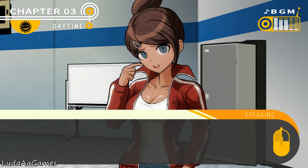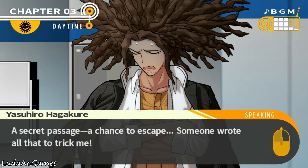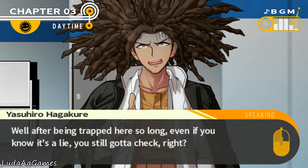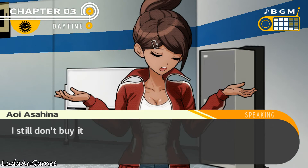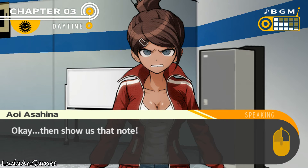Hiro insists someone set him up — someone wrote that note to trick him into the rec room. Even if it was obviously a trap, after being trapped in Hope's Peak for so long, you'd still check any chance to escape. They preyed on his desire to get out. Hiro asks for the note to prove his story, then realizes he's lost it.